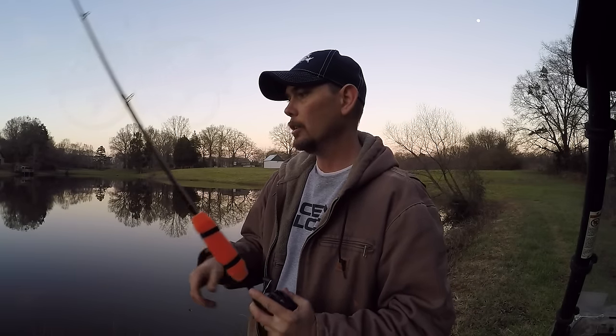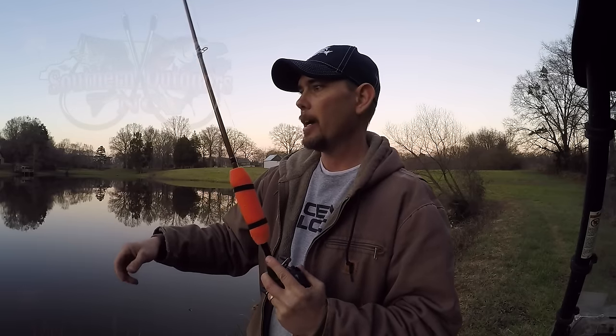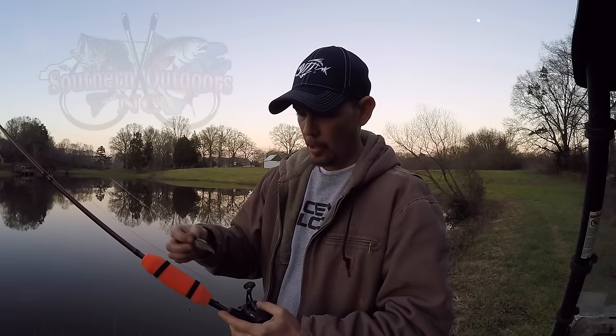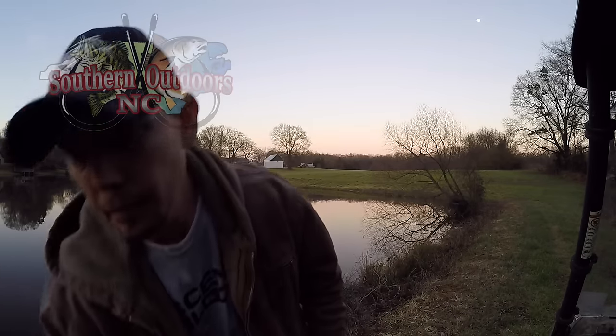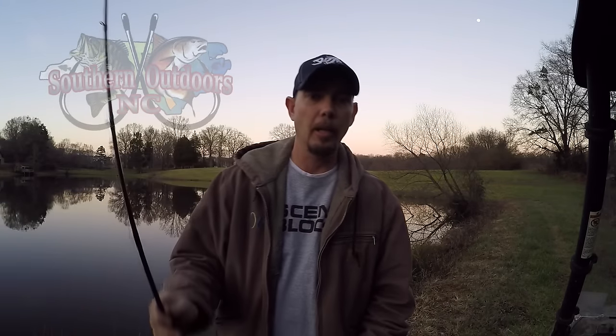Hi guys, I got a video from earlier today when I came home for lunch. I caught a couple bass. I only had an hour, so I came down here real quick to try my luck and see what I could do.